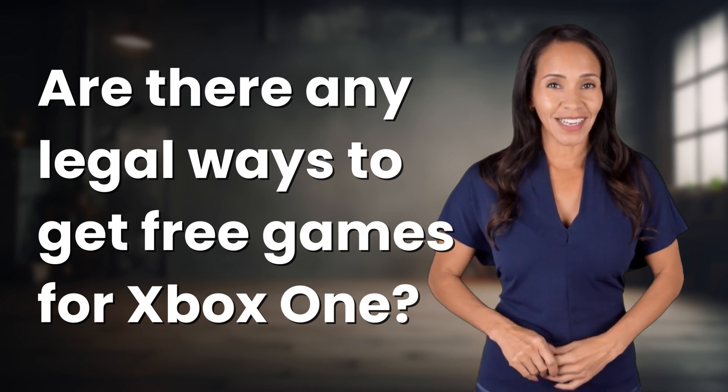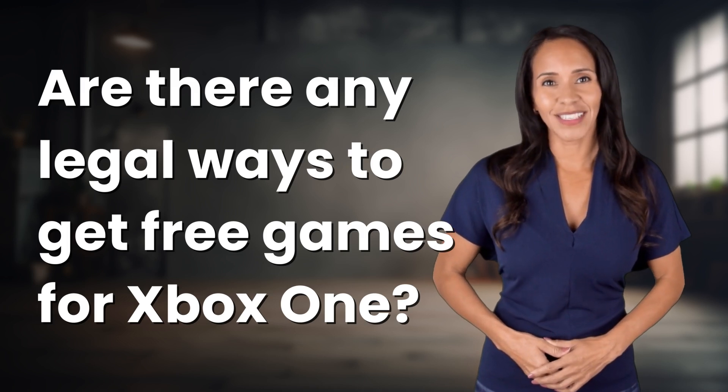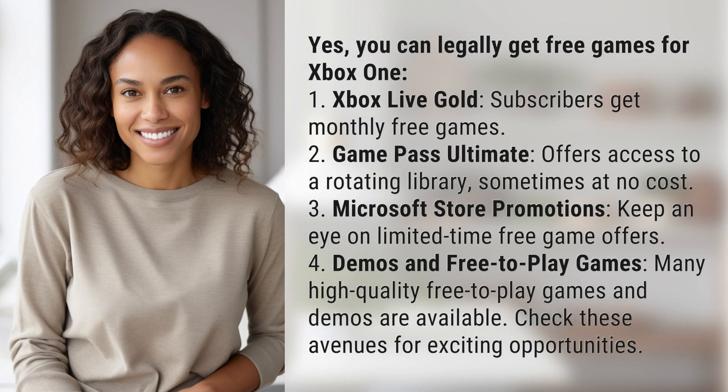Feeding your curiosity, fueling our passion. Let's satisfy our quest for knowledge with today's question. Yes, you can legally get free games for Xbox One.